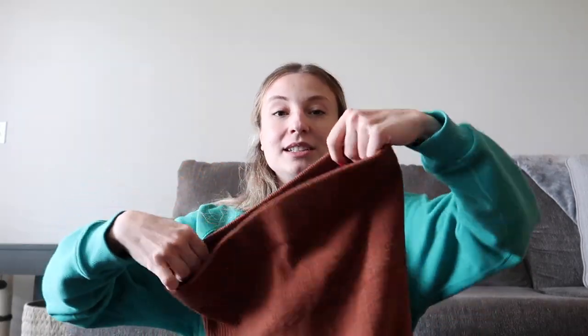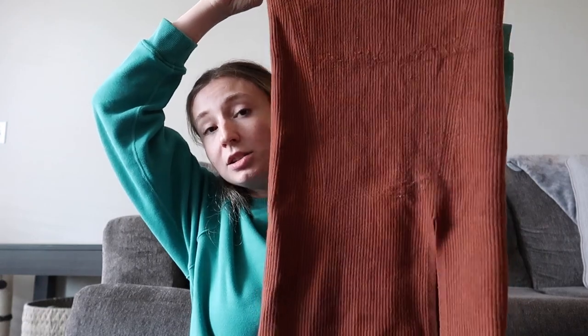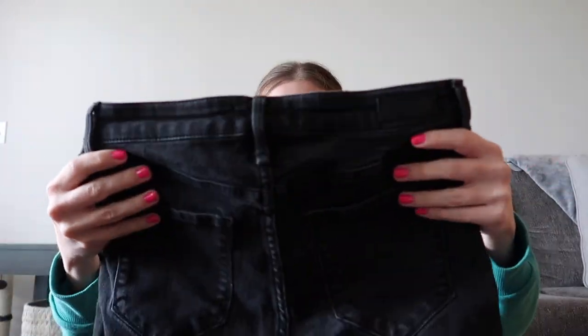This is another pair of jeans. These are not Curve Love but they are the dad high rise, which is a good style. They have like an asymmetrical button-up front. This is really cute. This is a size medium — it's a ribbed knit skirt. This would look so cute in the fall. I wish this was my size. This is a pair — okay, I'm not excited about these ones.